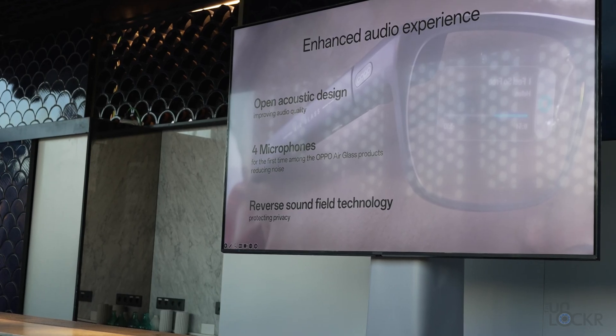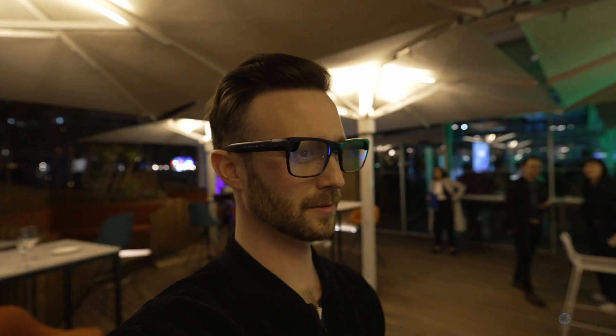They also upgraded the speakers and added four microphones with noise cancelling for better call quality and to hear you better when using voice commands. You can start to see how glasses like these will display information about people, places, and objects we see, giving us general information all using generative AI.